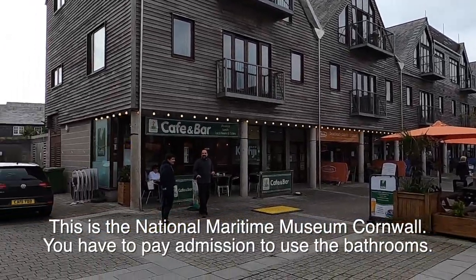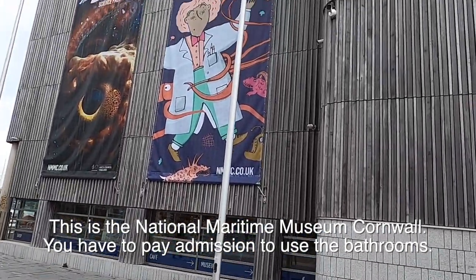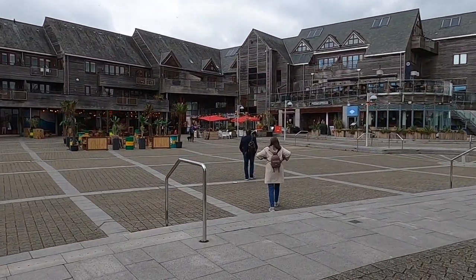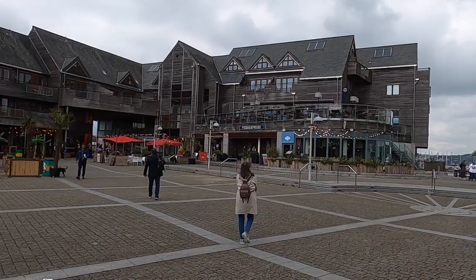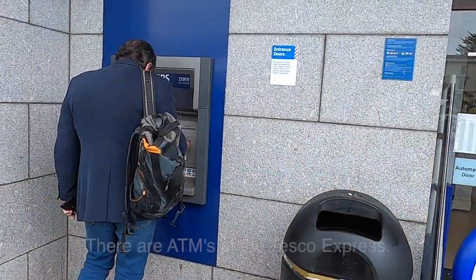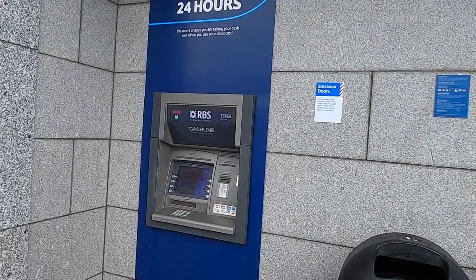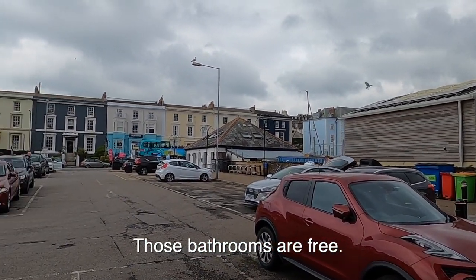This is the little square where we thought we were directed to go to find the bathroom. This is the Maritime Museum and we went inside and asked about a bathroom and they said you have to pay an entrance fee of £15.50. So we're going to walk out and find one that isn't going to charge us. We found an ATM but the Tesco ATM machine is out of service.